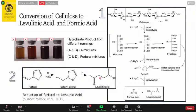Levulinic acid price is higher than furfural, but the demand — especially in Indonesia — is much lower. So we have to be very careful about operating conditions when producing furfural to ensure we don't over-reduce it to levulinic acid.